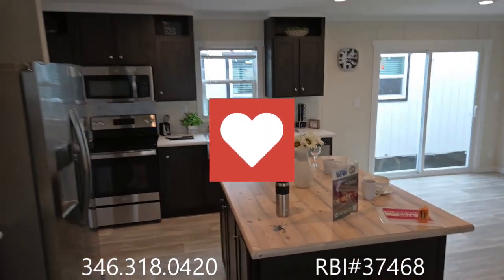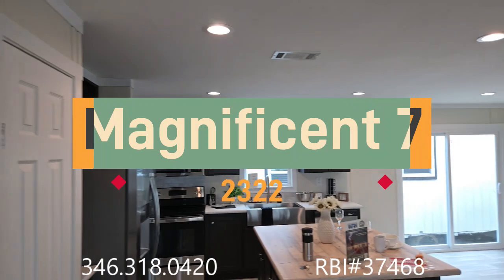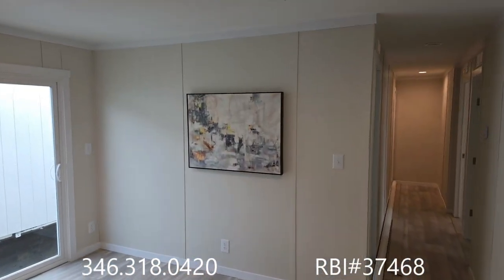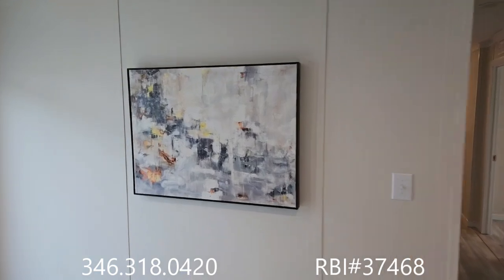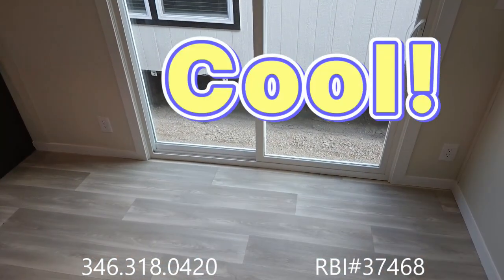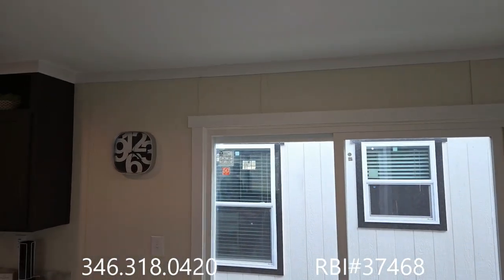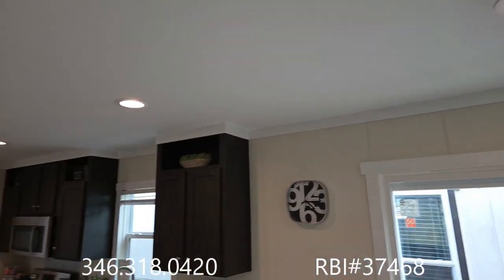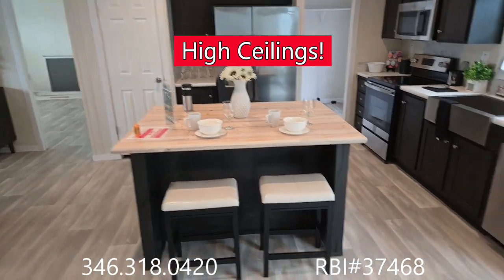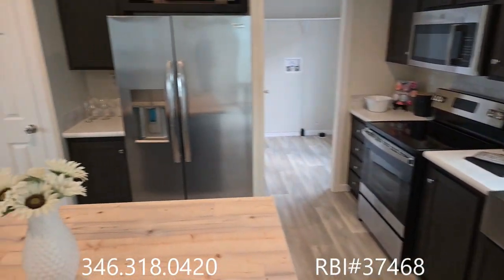Good morning! Today we are in the Magnificent 7, model 2322, one of seven models by Oak Creek Manufacturing out of Lancaster, Texas. This is a four bedroom, two bath house. As you can see in here, we've got wonderful colors, a nice sliding door, eight foot side walls for a nice high ceiling, lots of lovely cabinets, and look at this kitchen island — this is incredible. It comes with stainless steel appliances.